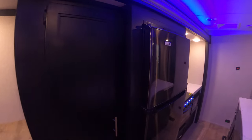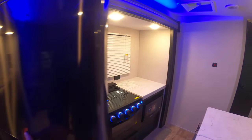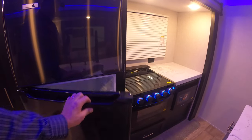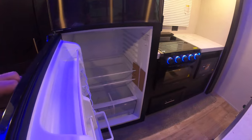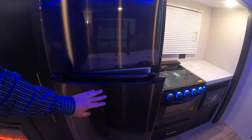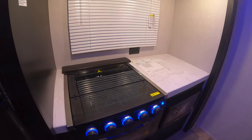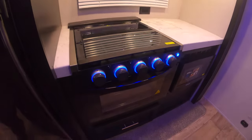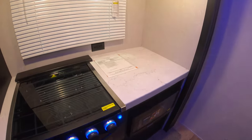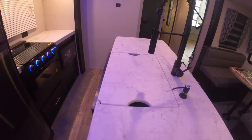TV would go right there. Dinette makes into a bed of course. Plenty of room for dilly bars. And the refrigerator. Three burner cooktop, conventional oven, microwave down and to the right. Some extra counter space here to go with this island.